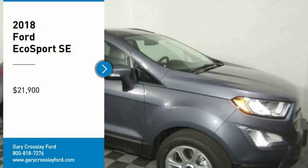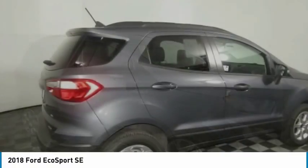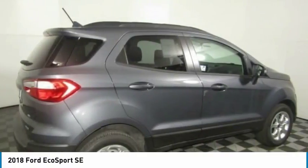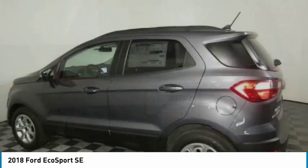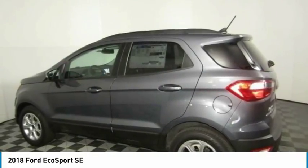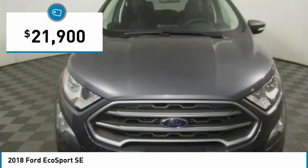We are pleased to show you the 2018 EcoSport. The Ford EcoSport has an upgraded interior that provides you all the features you could ever want. It also offers the functionality of an SUV, but in a size where you feel in control, and is priced below $25,000.